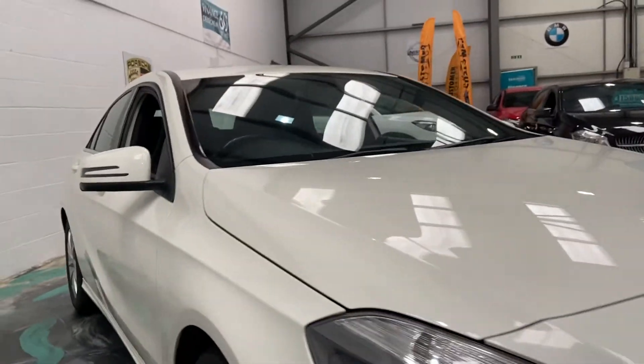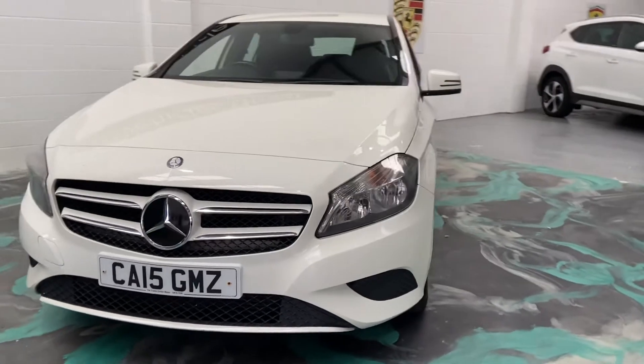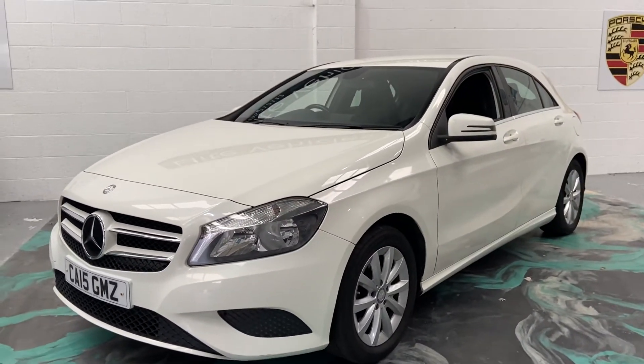This car will have a new service, new MOT. You'll also receive three months warranty — it can be used anywhere in the UK as long as the garage is VAT registered. And 12 months AA roadside assistance.